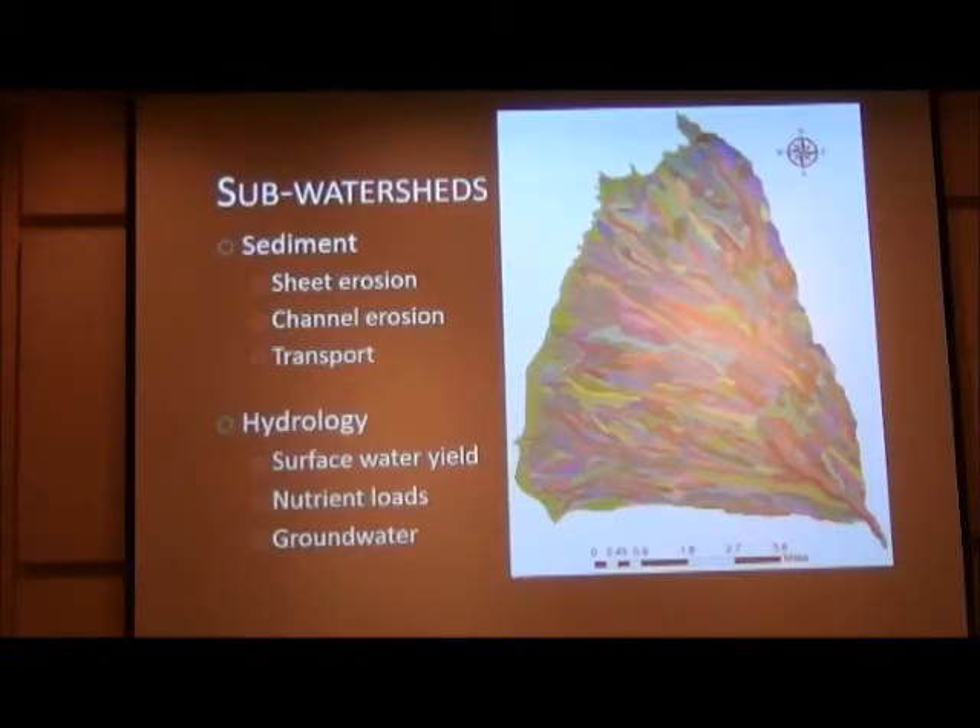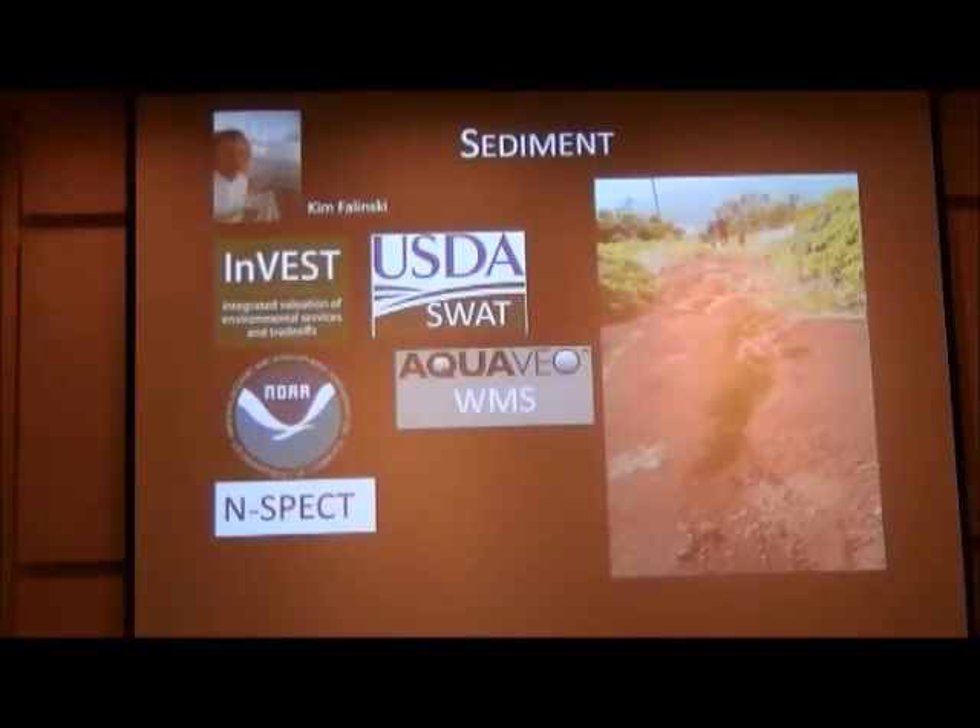Most models don't yet account for mass wasting, which we'll add as we move forward. For hydrology, we're interested in surface water yield, nutrient loads, and groundwater recharge. Student Kim Flitsky, in Tropical Plant and Soil Science, is comparing and analyzing a number of different models. The simplified models like InVEST do a good job capturing sheet erosion but completely ignore gully erosion processes. Even the sheet erosion empirical equation doesn't match Hawaii's chemistry and weathering processes, so there's quite a lot of work to do on sediment transport.